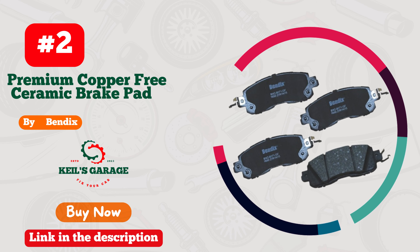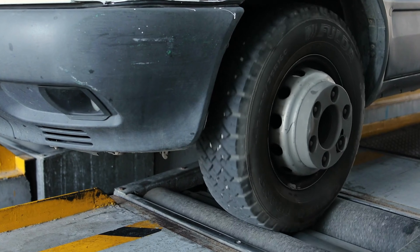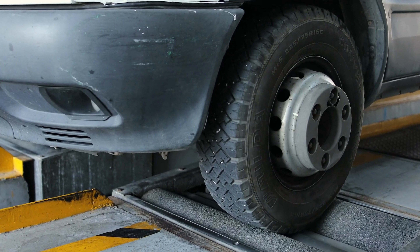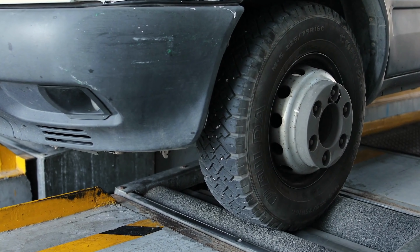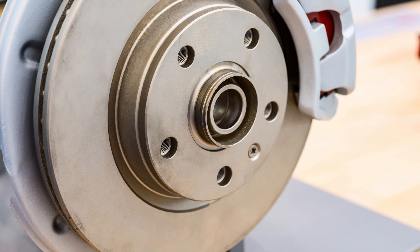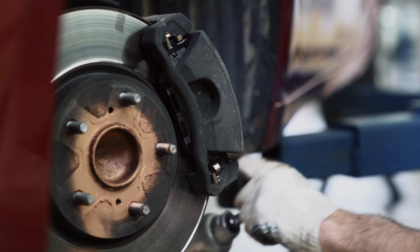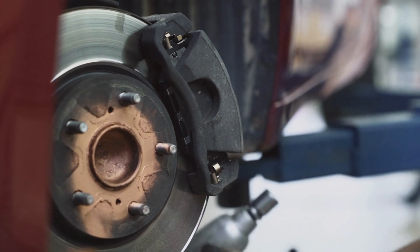Number 2: Bendix brake pads — unleash the power of precision. Rev up your Nissan Altima with the ultimate braking performance. Say goodbye to brake fade and embrace superior stopping power. Bendix's cutting-edge technology ensures a smooth, noise-free ride while boosting confidence behind the wheel.